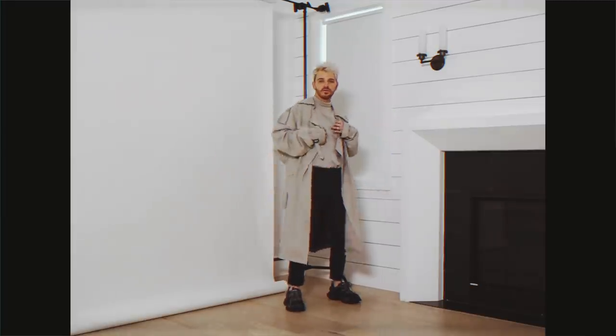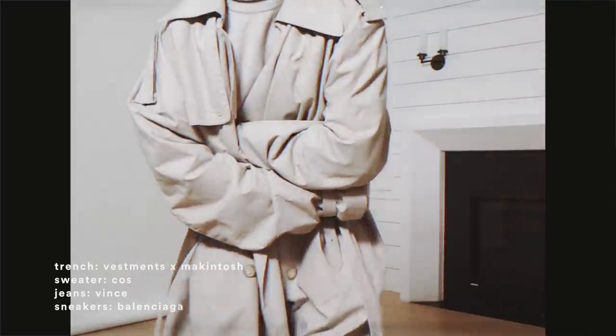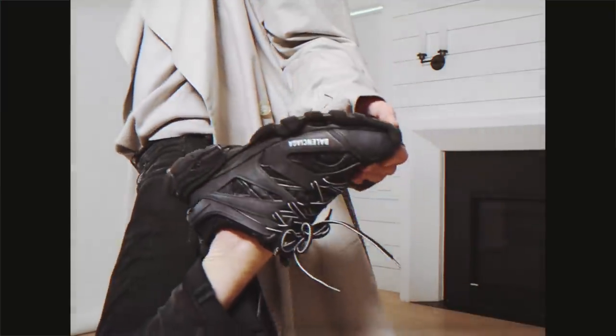To wrap up all these fall looks, I wanted to style a traditional but untraditional trench coat — this one is a lot more oversized. I paired it with a monochromatic turtleneck from Cos and then just a simple pair of black jeans and the Balenciaga trainers, just to give it that oversized, high-fashion element that I really love. I think this outfit is really fun for fall time.